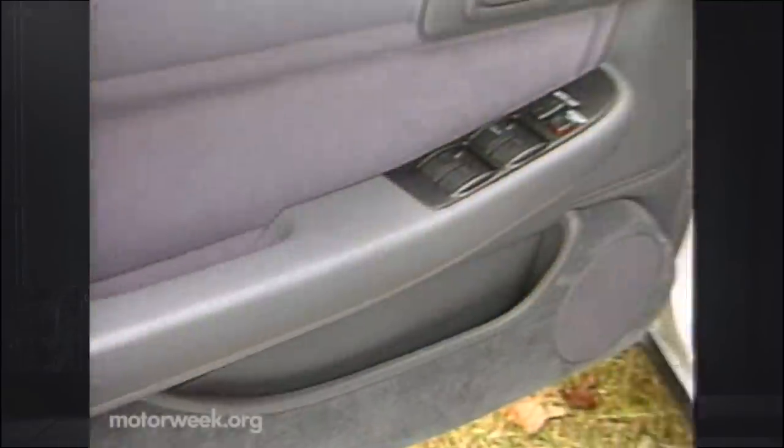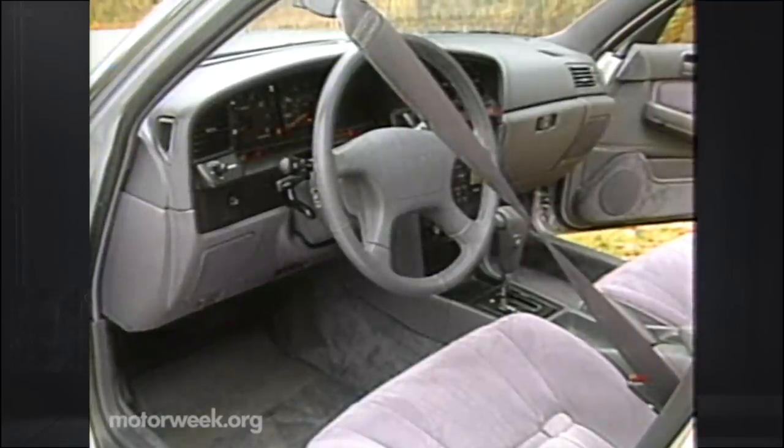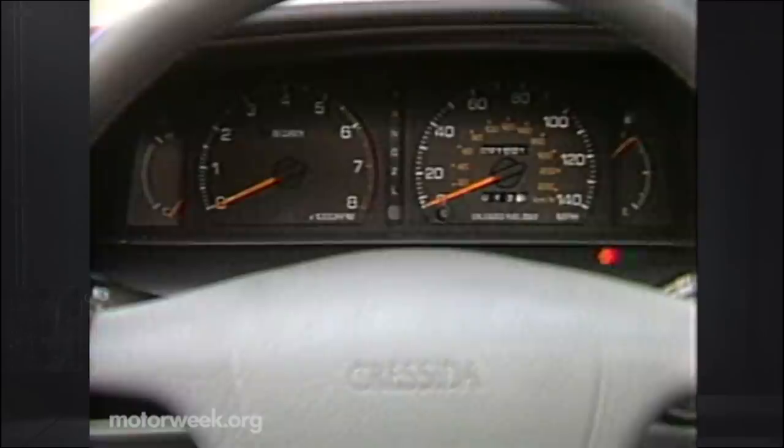The Cressida's interior reflects its luxury car status. Room is plentiful, and the plush accommodations give it an almost living room-like ambience. But there are some contradictions here. The sweeping, Supra-like dash looks more suited to a sports car than a luxury boat. The gauges lean back to the luxury car side, however — there is a tachometer, but no oil pressure or voltage gauges.